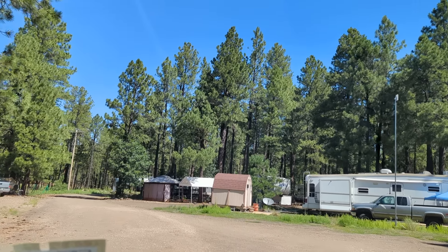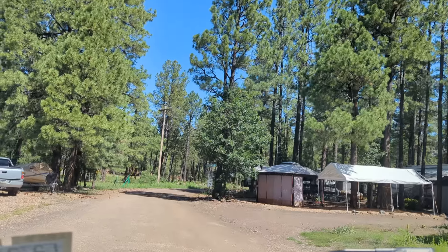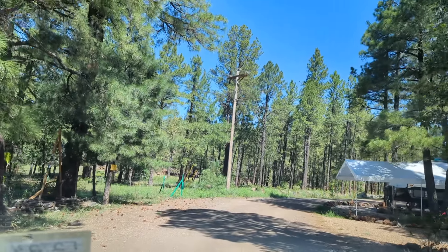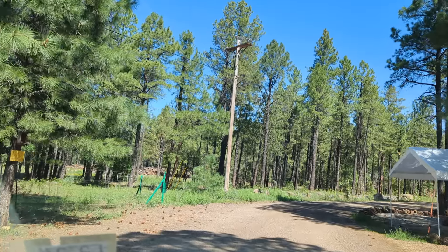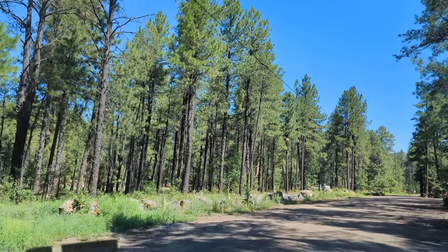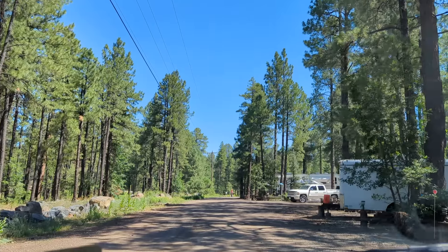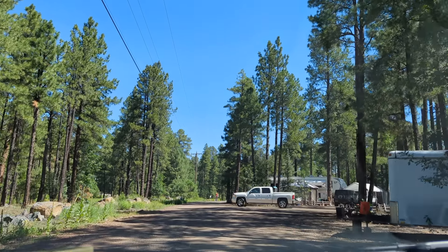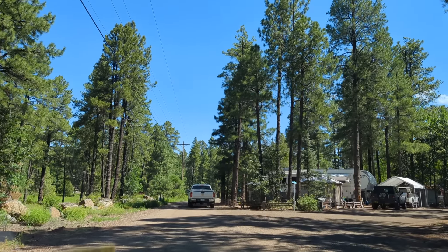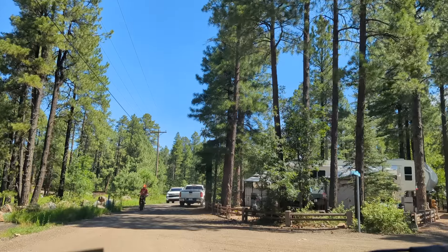This is Winner's Circle, so I guess all the winners live out here somewhere. These sites are a little larger now — they're slightly bigger here — but still, if people are sitting out having a party at night, you're going to hear it.